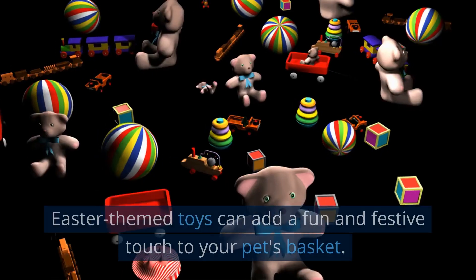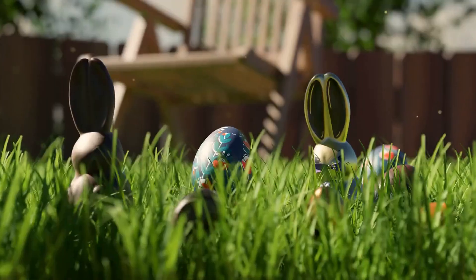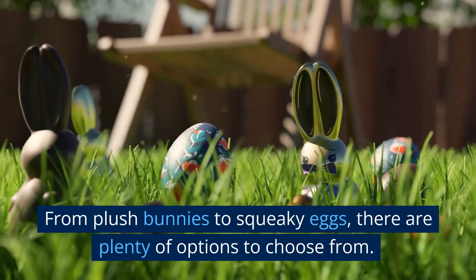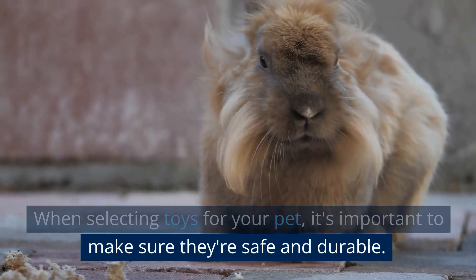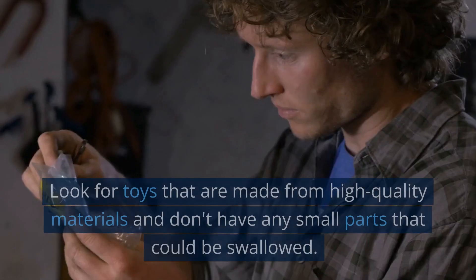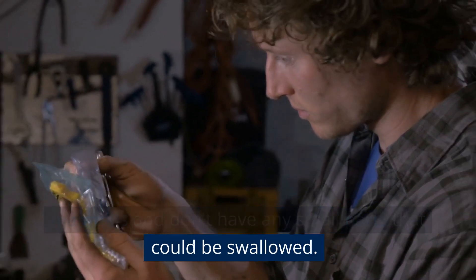Next up are toys. Easter-themed toys can add a fun and festive touch to your pet's basket. From plush bunnies to squeaky eggs, there are plenty of options to choose from. When selecting toys for your pet, it's important to make sure they're safe and durable. Look for toys that are made from high-quality materials and don't have any small parts that could be swallowed.